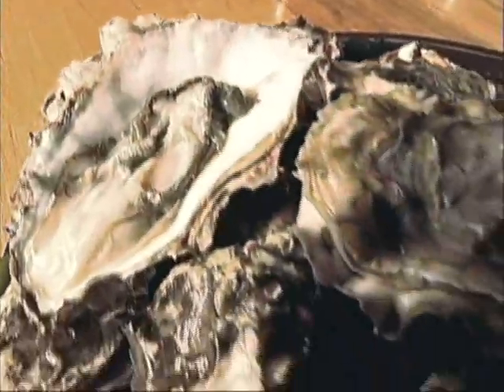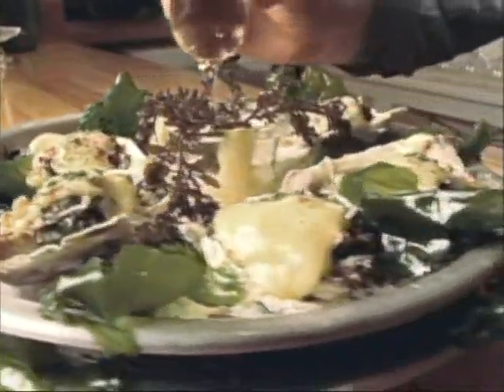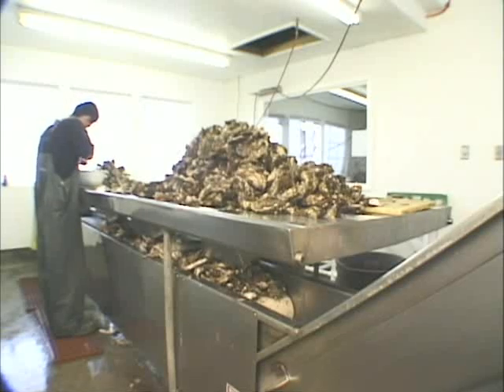Welcome to Umpqua Aquaculture. You're about to learn the secrets to our legendary quality and gain insight as to the reasons for the exquisite flavor of our Oregon-grown oysters. Got a minute? We'll give you the grand tour.